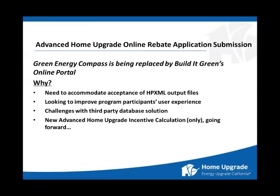We are moving out of Green Energy Compass. It's being replaced by Build-A-Green's online portal. Among the reasons is the need to accommodate acceptance of HP XML output files. There are a number of software vendors vying for the opportunity to win your business for inputting job data into their software tools and outputting HP XML files, which we can then accept — similarly to how you do with Energy Pro XML files now — in the online portal.